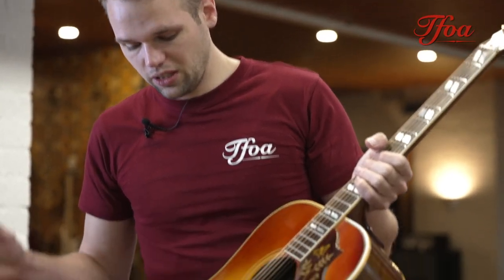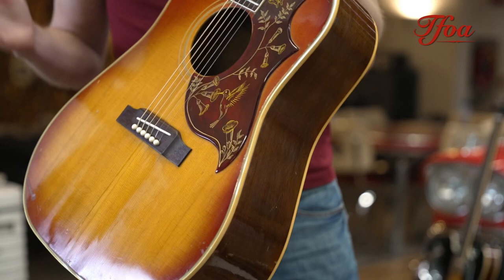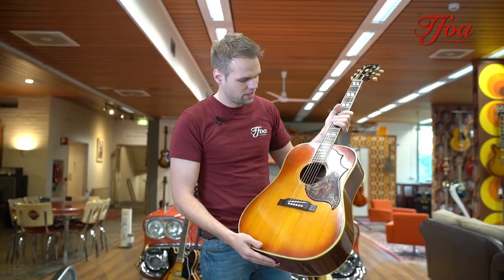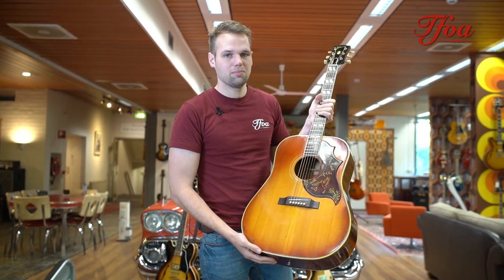This guitar is still in very nice condition. The smell is good — really nice original old lacquer. Mahogany back and sides of course, the spruce top, and the authentic pickguard.